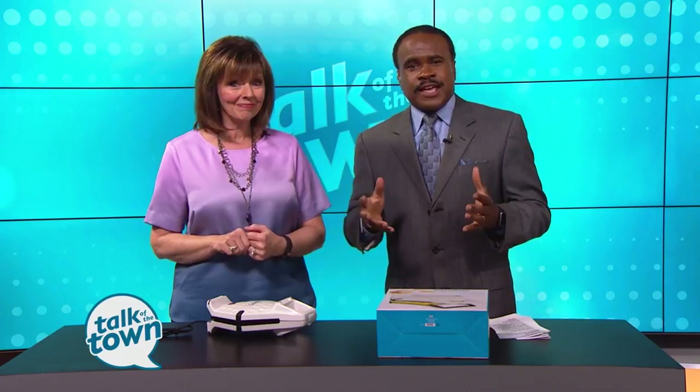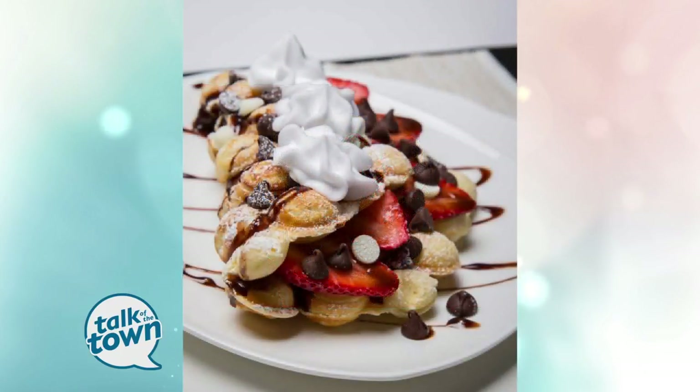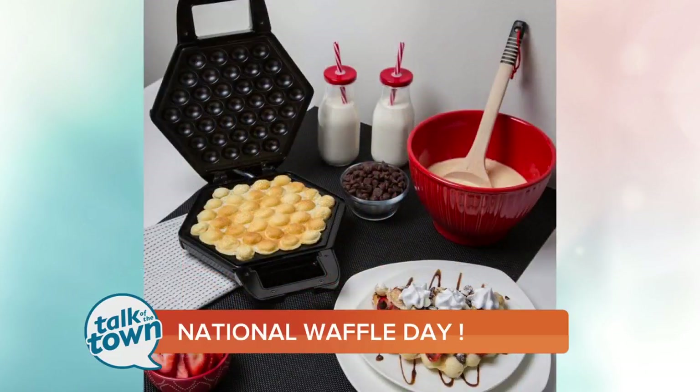The latest craze is bubble waffles. I'd never heard of this before. This is a popular street food in Hong Kong. It's made with an egg batter to make kind of a light pastry. They call it Guy Don Zai. They eat it plain over there, but the bubble waffle shops that are now popping up all over America are filling them with ice cream and all kinds of amazing toppings and sweets. So if you want to try this trend out at home, there is a brand new tool for that.